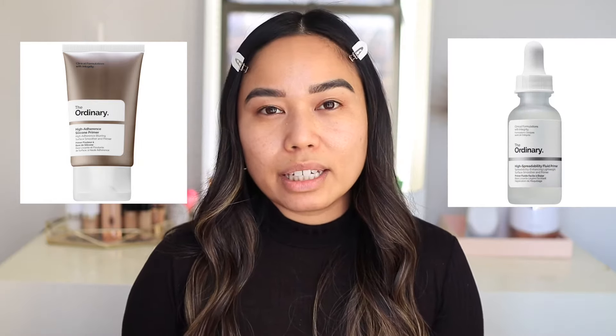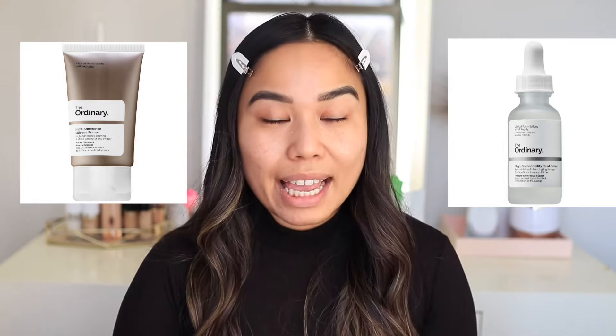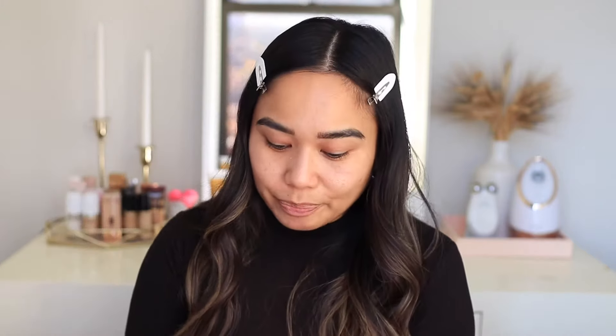My skin is already prepped — I did my skincare this morning and I'm going to apply a primer. The Ordinary does have excellent primers: the High Adherence Primer is more mattifying, and the High Spreadability Fluid Primer is silicone-based and better for drier skin types. I've tried the High Spreadability Fluid Primer and I love it, but I'm currently out. Today I'm using Fenty Beauty's True Matte Pro Filter, a mattifying primer because I have oily skin. I'm applying a tiny amount just in my T-zone, chin, and forehead.